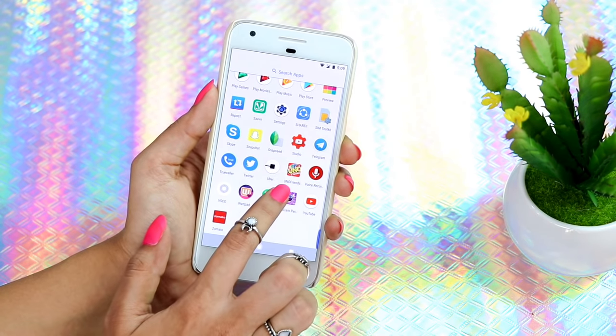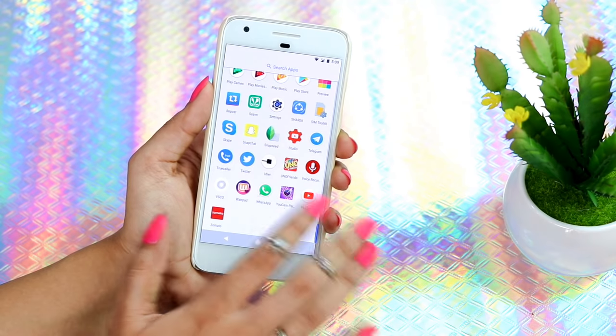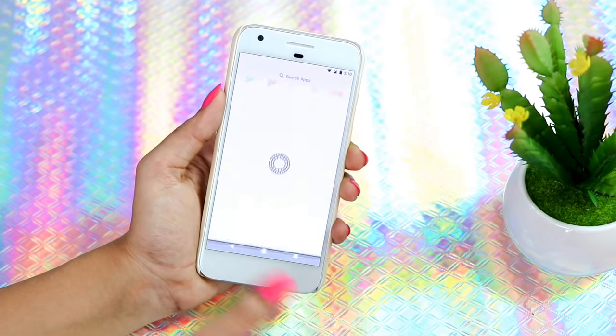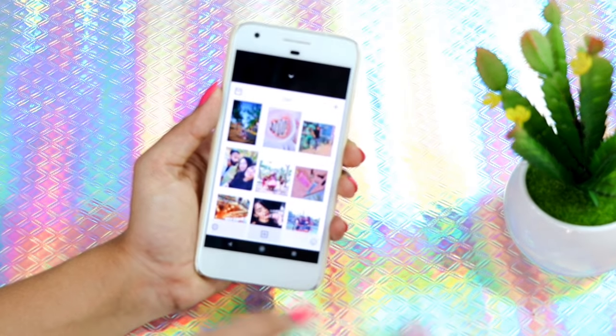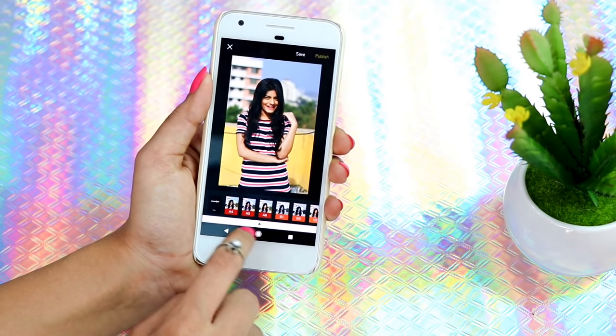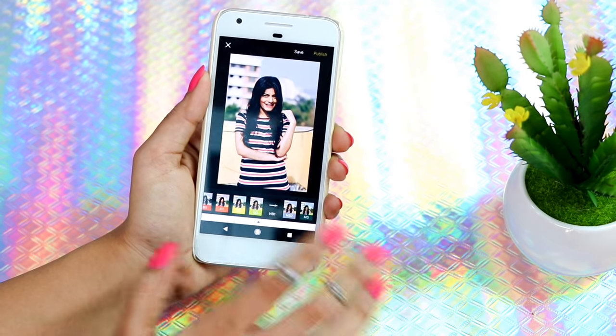Then I have Uno & Friends — you can actually play Uno with your Facebook friends through this app. I like playing games when I'm super bored, that's why I have it. Then I have Voice Recorder, and then VSCO — let's go edit some pictures on VSCO.